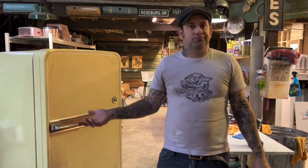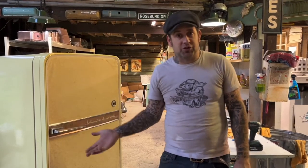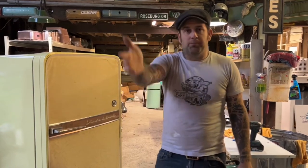True to the International Harvester name, they're kind of over-engineered — super tough, real thick steel, lots of hefty bolts rather than flimsy stuff found on some other makes. The compressors go forever on these. The problem was they didn't sell them at Sears or places like that; they sold them in their International Harvester dealerships.